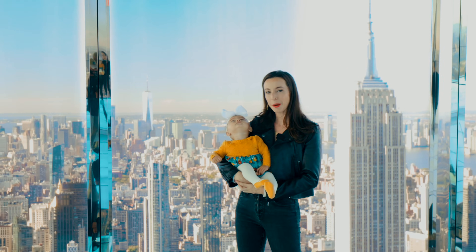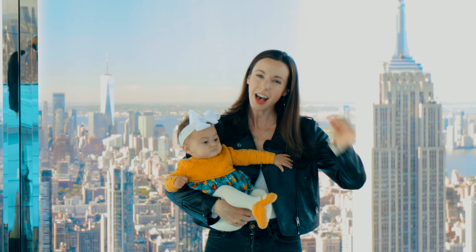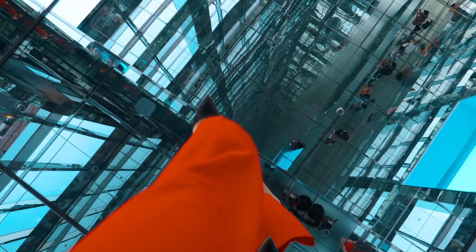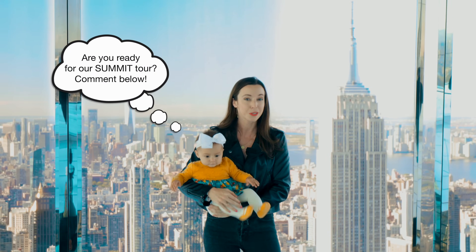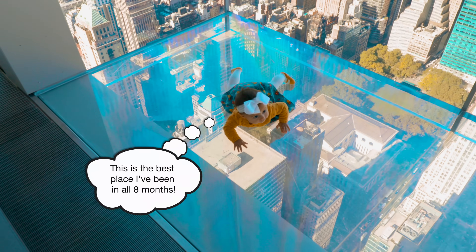Hey everyone, it is Sarah and Bella and we are back again for another review of New York's hottest new attractions. Today we're at, no lie, probably the coolest thing that's gonna open up in New York in the next several years. It's called Summit One Vanderbilt. We're gonna give you a whole tour of this experience. Bella's a big fan because it's covered in mirrors.